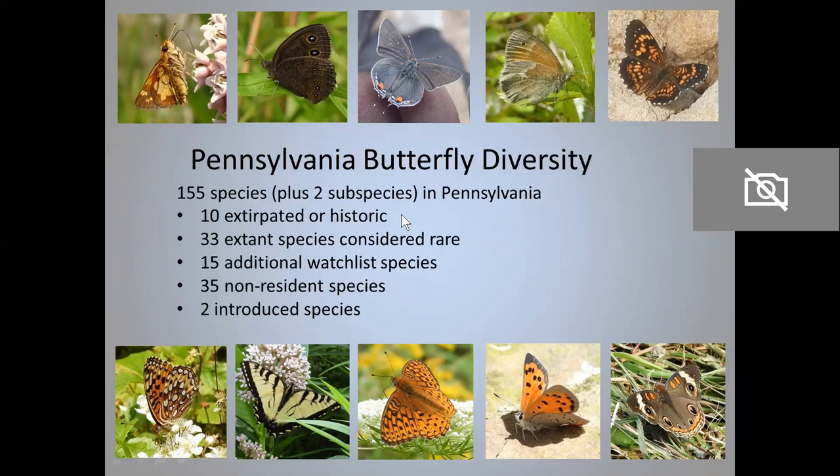Of those 155 species, 10 are not here anymore. They're either definitely extirpated from Pennsylvania, or they're historic, which means they might be gone, but they could be hiding out somewhere — maybe we can rediscover them. There are 33 species in Pennsylvania that we consider rare. These are conservation targets for the Western Pennsylvania Conservancy and Pennsylvania Natural Heritage Program. There are 15 additional watch list species — these are species that might be rare, or they might be a little too common to be called rare, and if we get a little more data on them, we hope to put them in one category or the other.